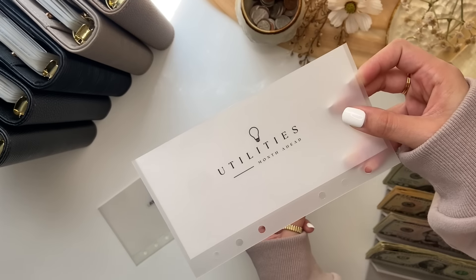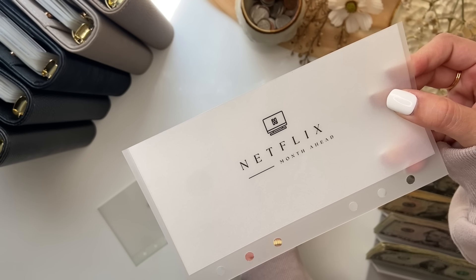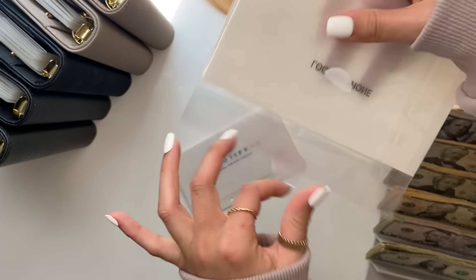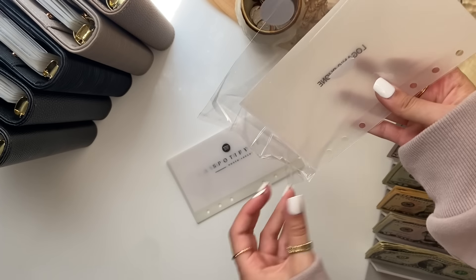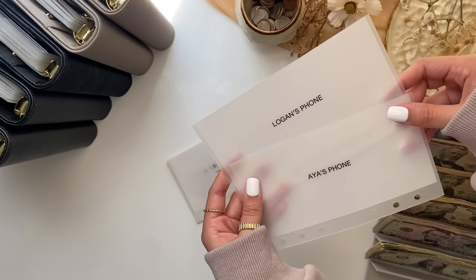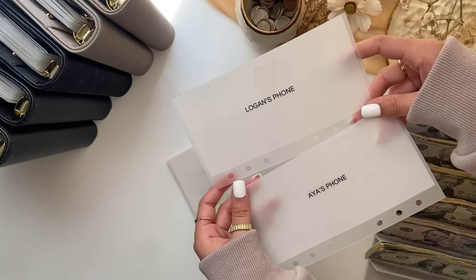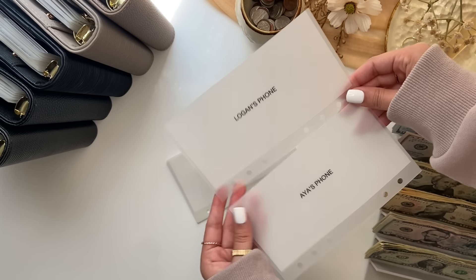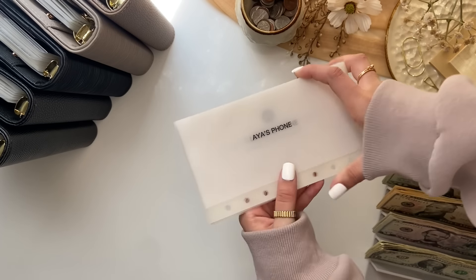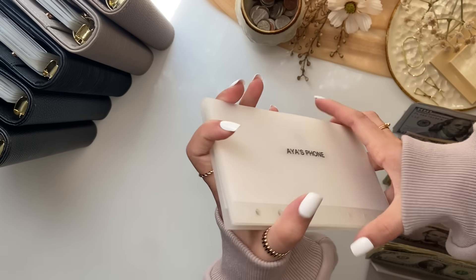I'm waiting for the new iPhones to come out before getting a new phone, so that envelope will sit until then. She also included utilities, life insurance, and Netflix — I love the icons so much, they're so cute. She also included envelopes labeled for each of our phones separately, since I mentioned in a video I wished they were labeled so I knew which was whose. That was such a nice surprise. I'll be adding these into my bills binder and month-ahead binder at the end of the video.